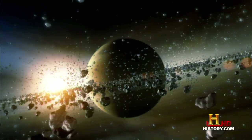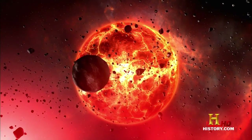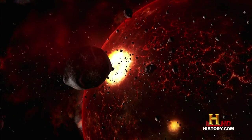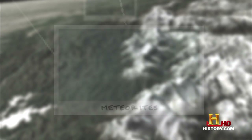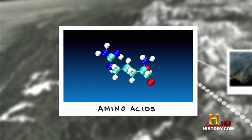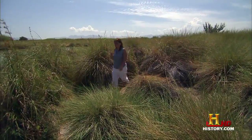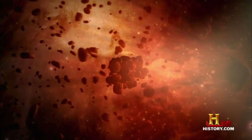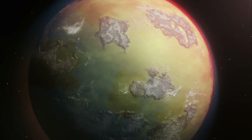Their discovery has revolutionized ideas about the origin of life on Earth. Scientists now believe that the building blocks of life originally came from space. Meteorites containing amino acids have bombarded Earth ever since the planet formed, and it was these amino acids which were the starting point for all life. The investigation has revealed that water on Earth arrived inside meteorites, and meteorites also brought amino acids — the building blocks of life — to Earth from space.